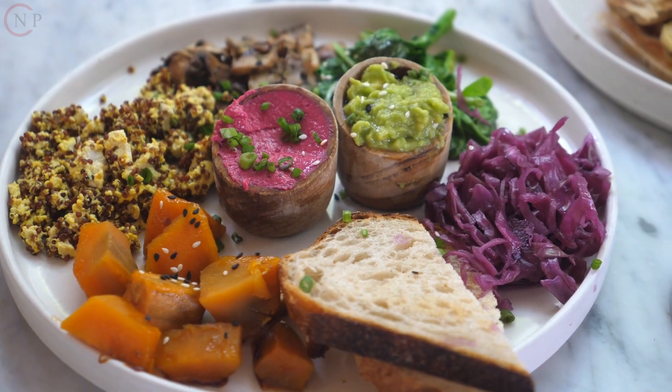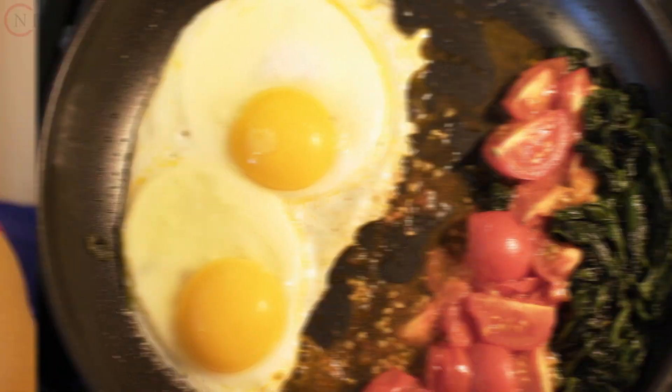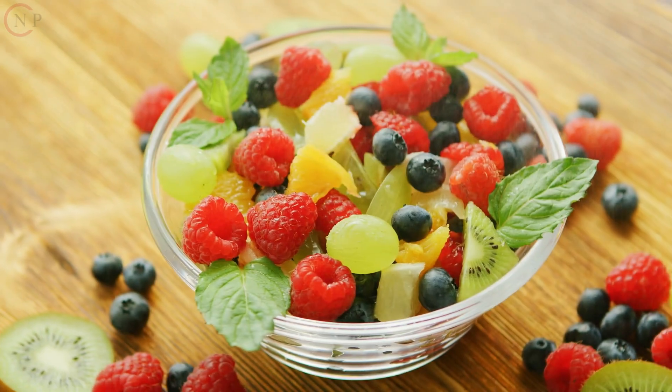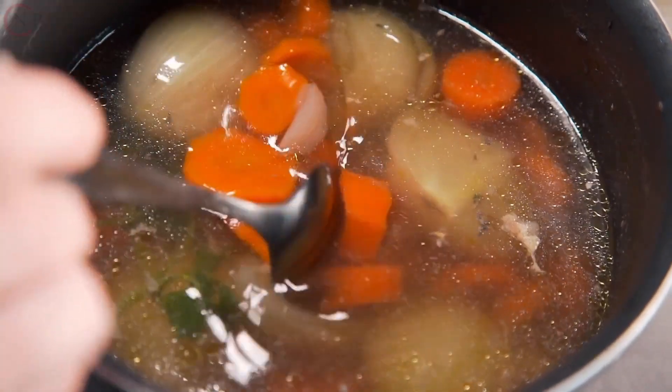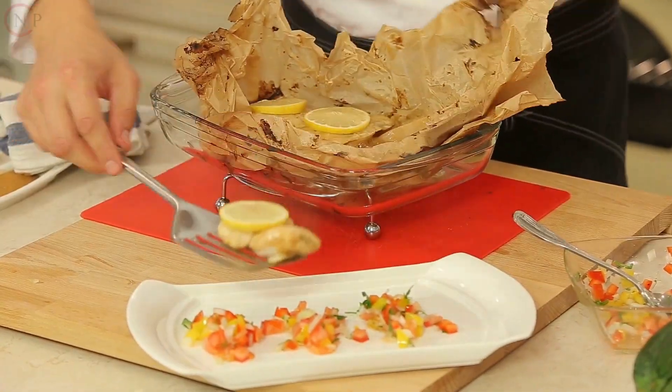Nutritional menus containing vitamin-rich foods. Breakfast: a spinach omelet with sliced tomatoes and a glass of fresh orange juice. Snack: a handful of almonds and mixed fruit. Lunch: grilled chicken salad with mixed greens, bell peppers, and lemon juice. Snack: carrot sticks with hummus. Dinner: baked salmon with steamed vegetables and quinoa on the side.